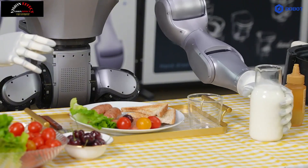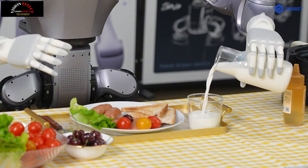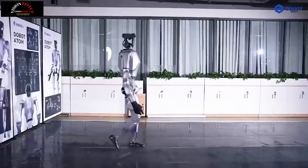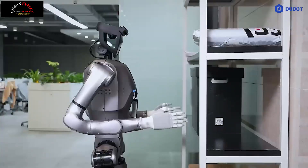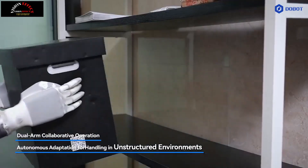Unlike traditional humanoid robots, Atom stands out due to its energy-efficient straight-knee walking mechanism and powerful edge computing capabilities, making it highly adaptable to a variety of environments. This article explores what makes Dobit Atom unique, its advanced features, and its applications across multiple industries.